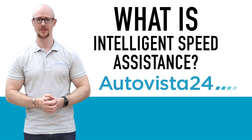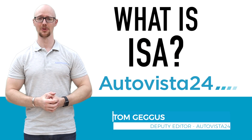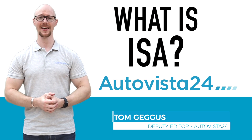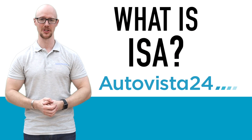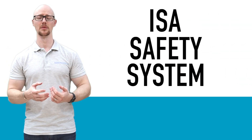What is Intelligent Speed Assistance, also known as ISA? I'm AutoVista 24 Depth Editor Tom Ghegas, here with your handy 'What Is' definition. ISA is a safety system designed to help prevent speeding.